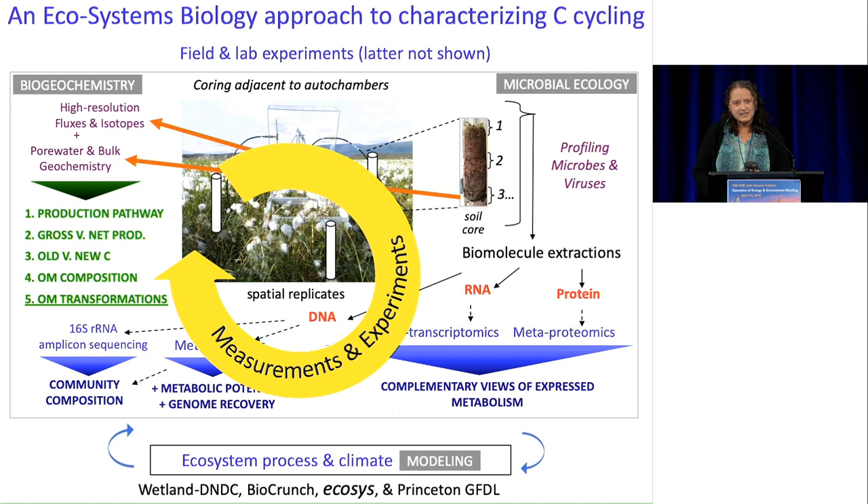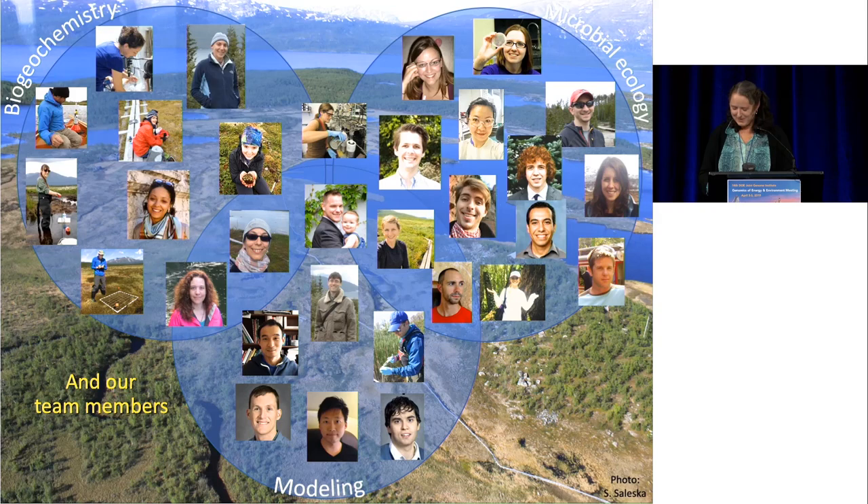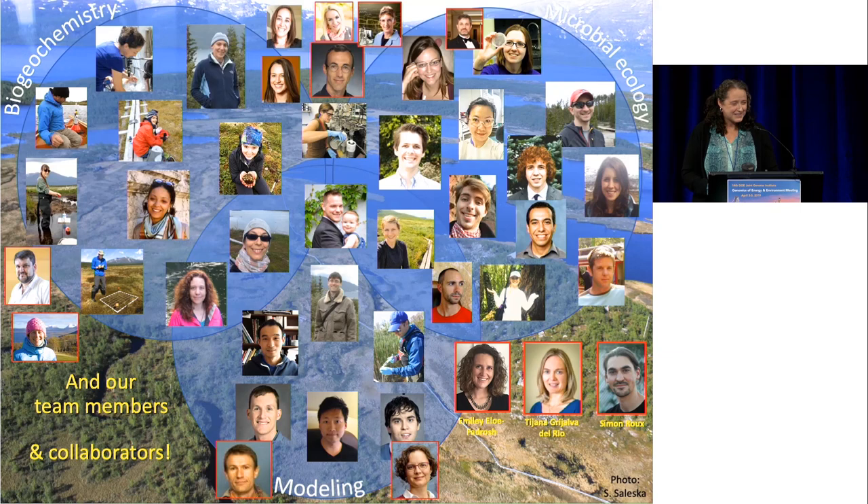This work takes an interdisciplinary international team. When Scott and I started this project about a decade ago, we just had a handful of PIs, and now we've grown to 13 PIs across eight institutions, plus all the people in our groups doing much of the work and wonderful collaborators — including, over the last couple of years, a developing relationship with the JGI, which we're very excited about.